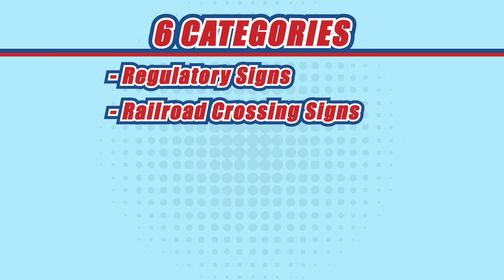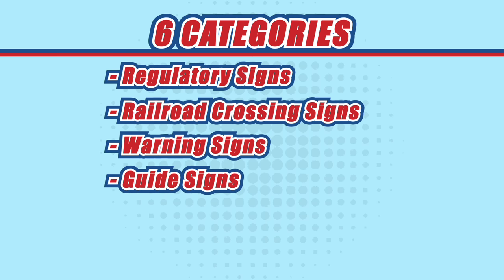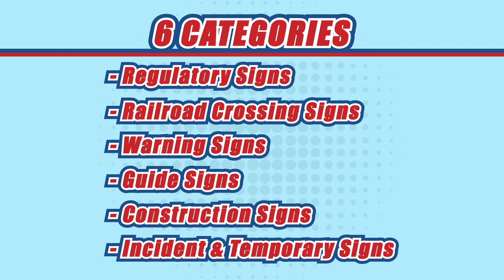Regulatory signs, railroad crossing signs, warning signs, guide signs, construction signs, incident and temporary signs.